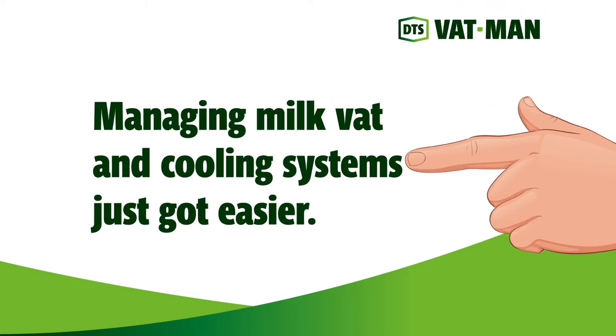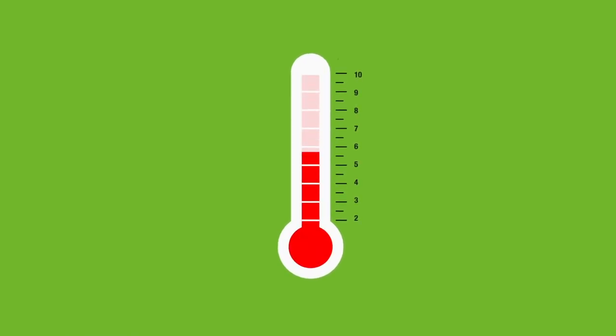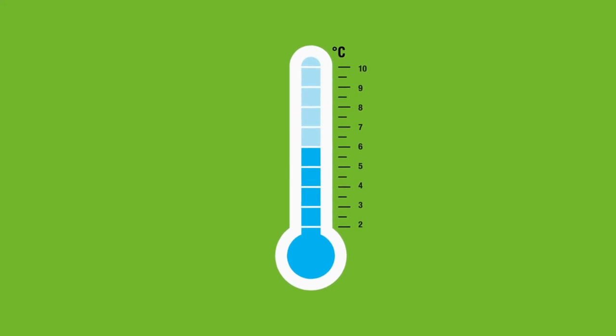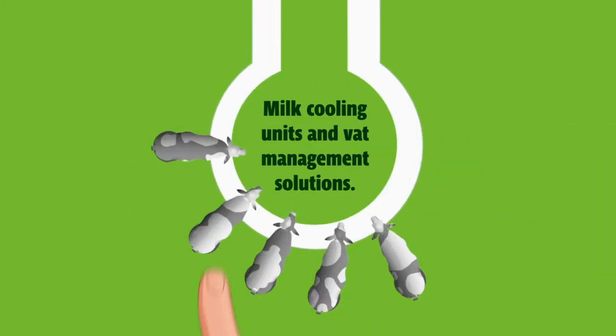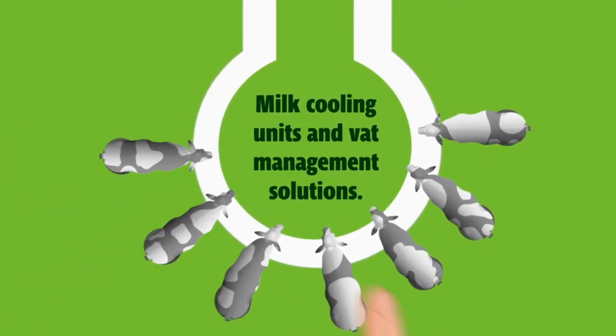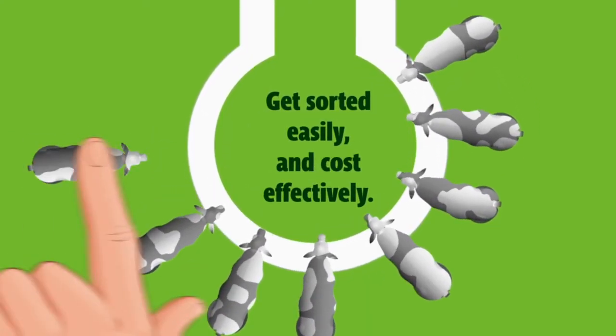If you're getting a little hot under the collar trying to figure out what the new milk cooling regulations might mean for your farm and wallet, relax. Compliance might not cost as much as you think. In fact, with our range of milk cooling units and VAT management solutions, we can help you get sorted easily and cost-effectively too.